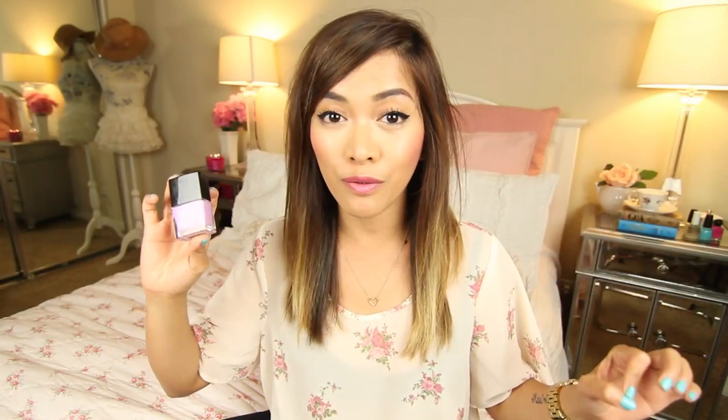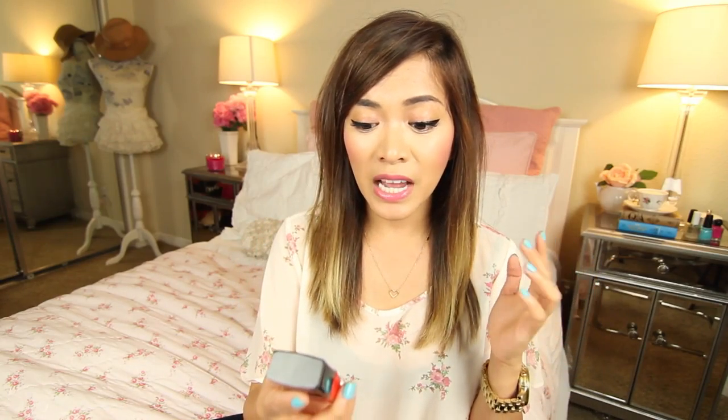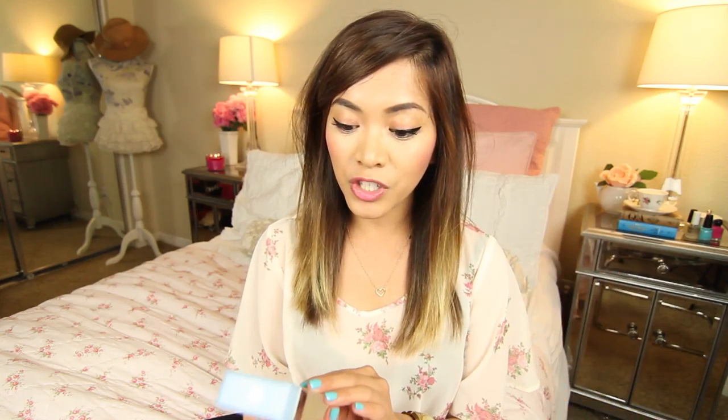Next are some nail polishes. The first one is Molly Coddled by Butter London — a super gorgeous lavender-slash-lilac color, perfect for spring and even summertime. I actually posted an Instagram of it and a lot of you guys seemed to like the color. I've also been loving Lady Bird, also by Butter London, part of their new Lolli Brights collection. I actually wore this when I was in Hawaii — it was just the perfect, vibrant, exotic-looking color.